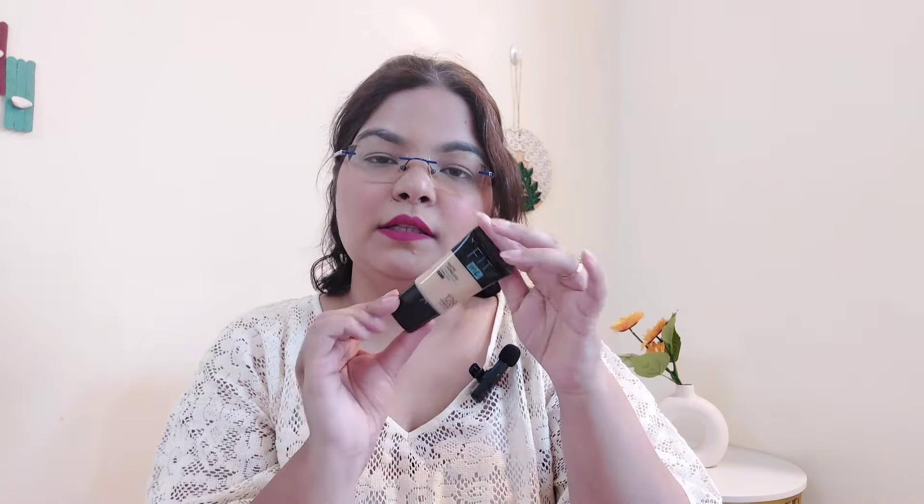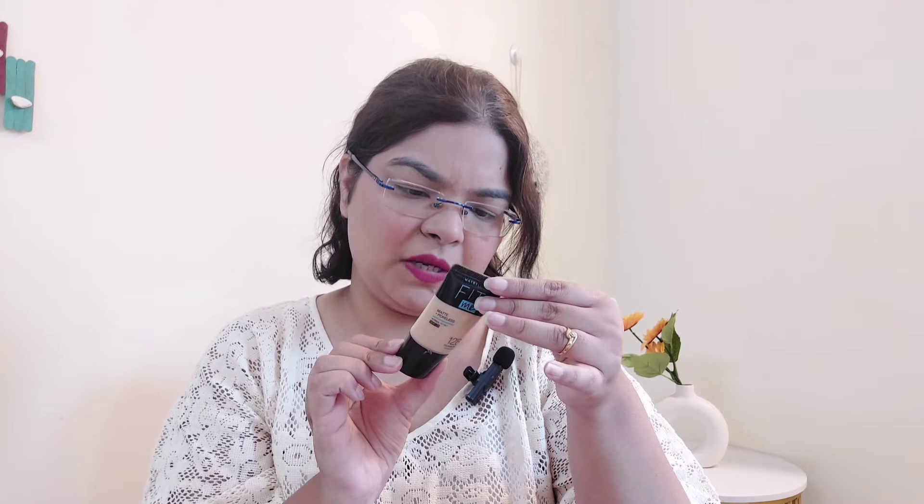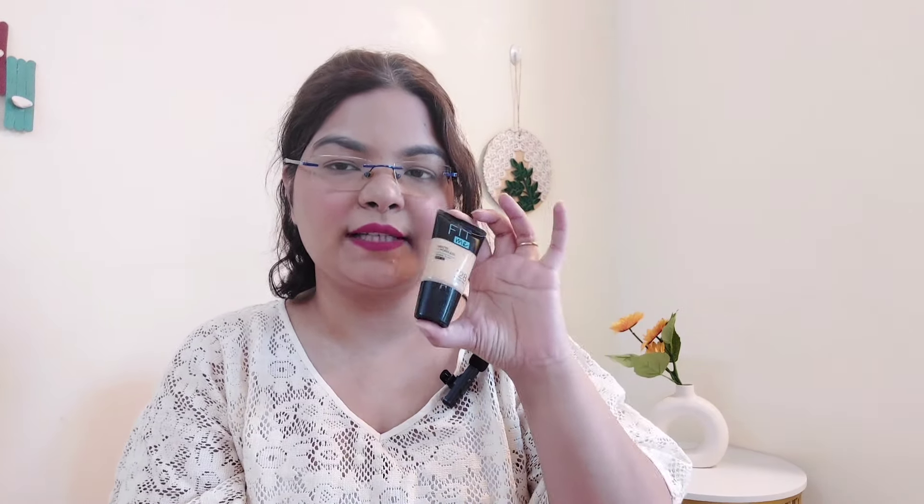Next product — this baby right here. This is the Maybelline New York Fit Me Foundation in shade 128, Warm Beige. I just love this. I finished a full bottle before, but then it expired so I invested in a smaller size. Since I do so many foundation videos for work, I have more brands now, so I went with a smaller packaging. This retails for Rs. 329.